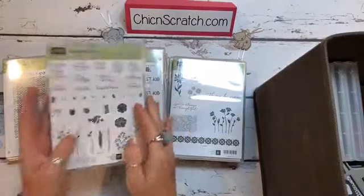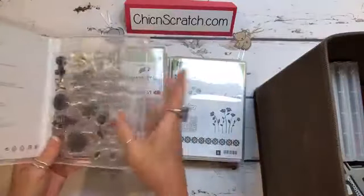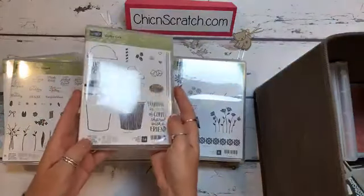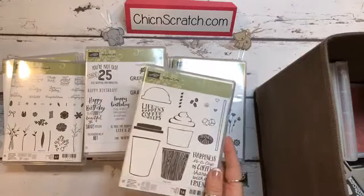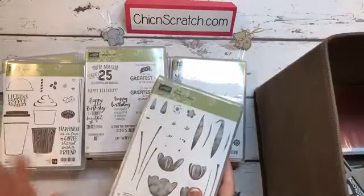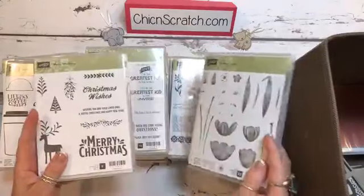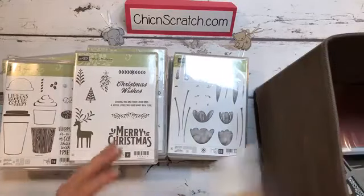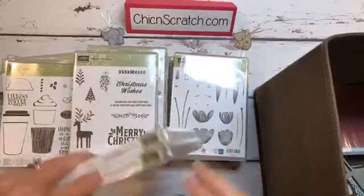Five for All. Another hostess set. Background Bits. Beautiful Bouquet — I'm so happy about this one. I explained last night that I bought this one for the words. Coffee Cafe — this one and Little Piggy were the two most popular. I asked what was everyone's favorite and those two were by far the most popular. Another hostess set. Tranquil Tulips. Merry Wishes. Christmas set. And Special Celebrations — that's a set of two.